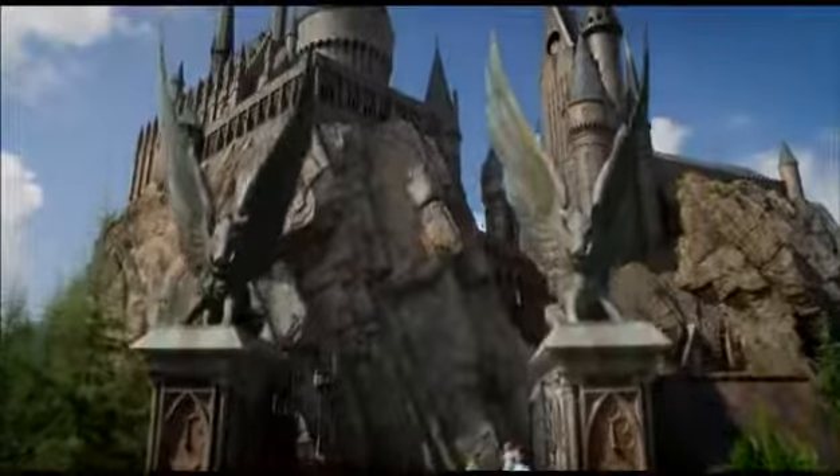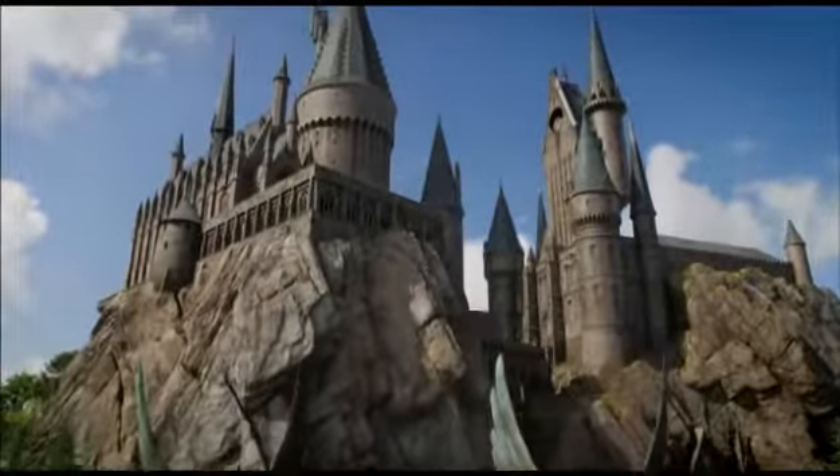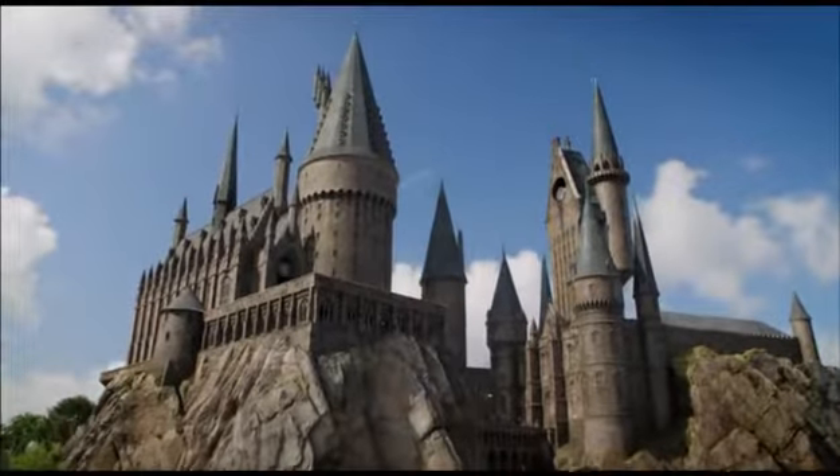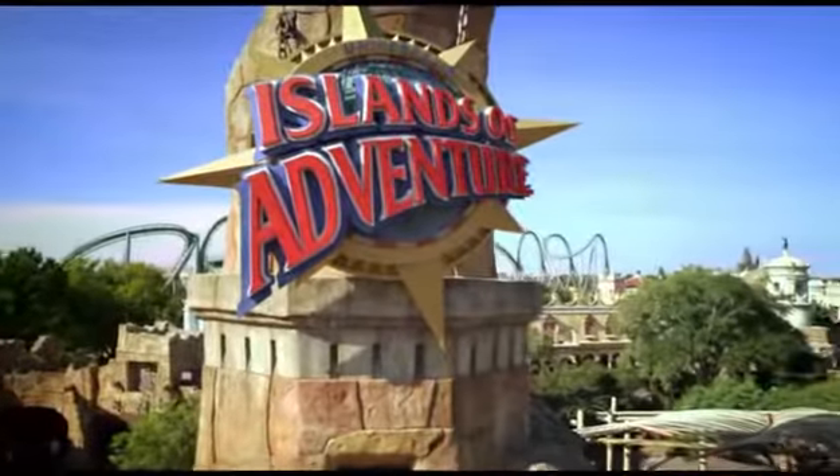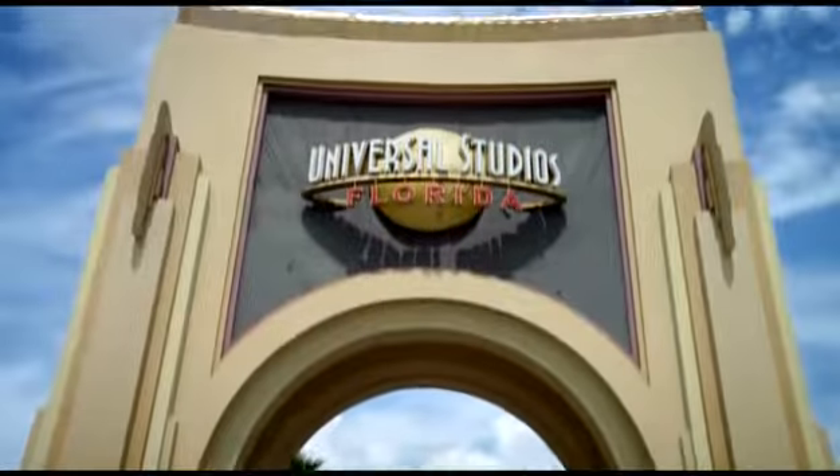Now, you can enter the magic and excitement for yourself right here in the two uniquely different lands of the Wizarding World of Harry Potter, one located in each of Universal Orlando's theme parks.